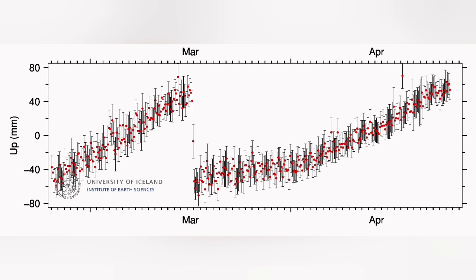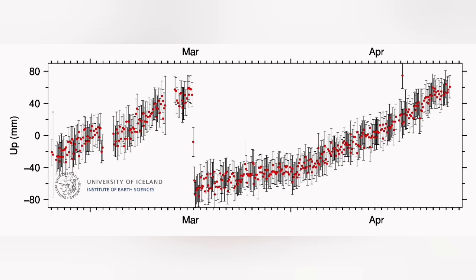We see in the GPS data, after a sharp rise over the long term during late March and April, we now see a flattened line. That flattened line means that the amount of uplift has now reached equilibrium.